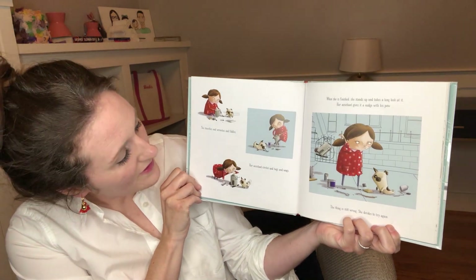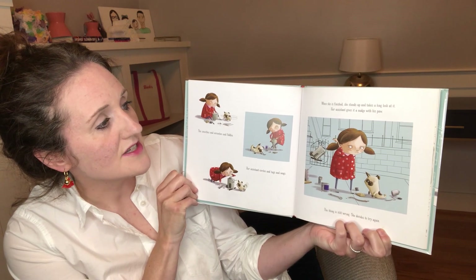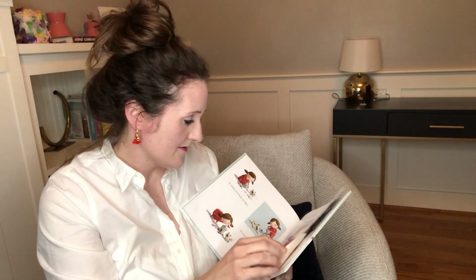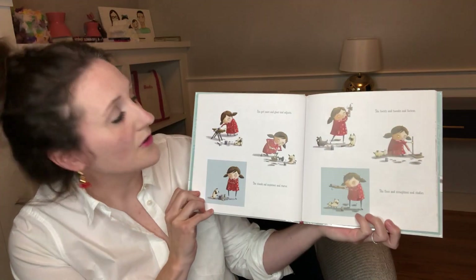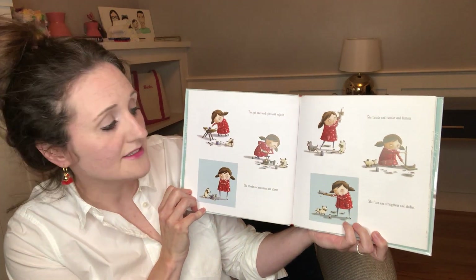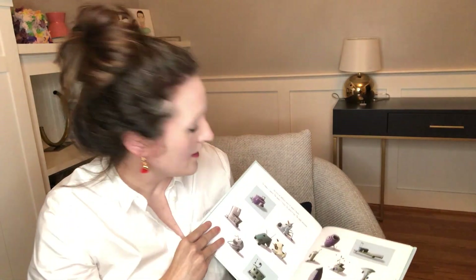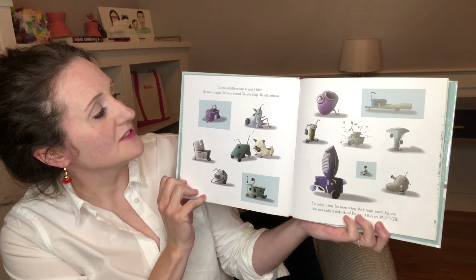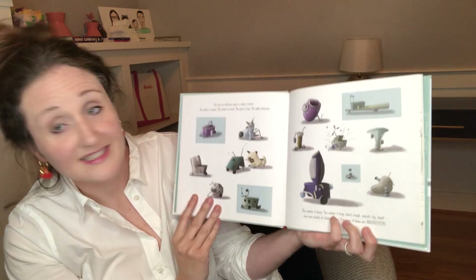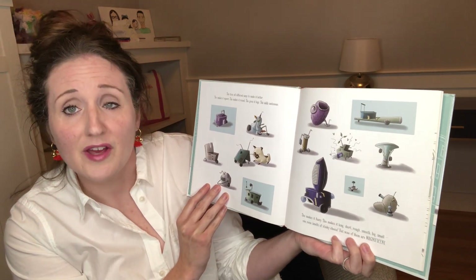The girl tosses it aside and gives it another go. She smooths and wrenches and fiddles. Her assistant circles and tugs and wags. She saws and glues and adjusts, stands and examines and stares, twists and tweaks and fastens, fixes and straightens and studies. She tries all different ways to make it better — she makes it square, round, gives it legs, adds antennae, makes it fuzzy, long, short, rough, smooth, big, small. One even smells of stinky cheese. But none of them are magnificent.